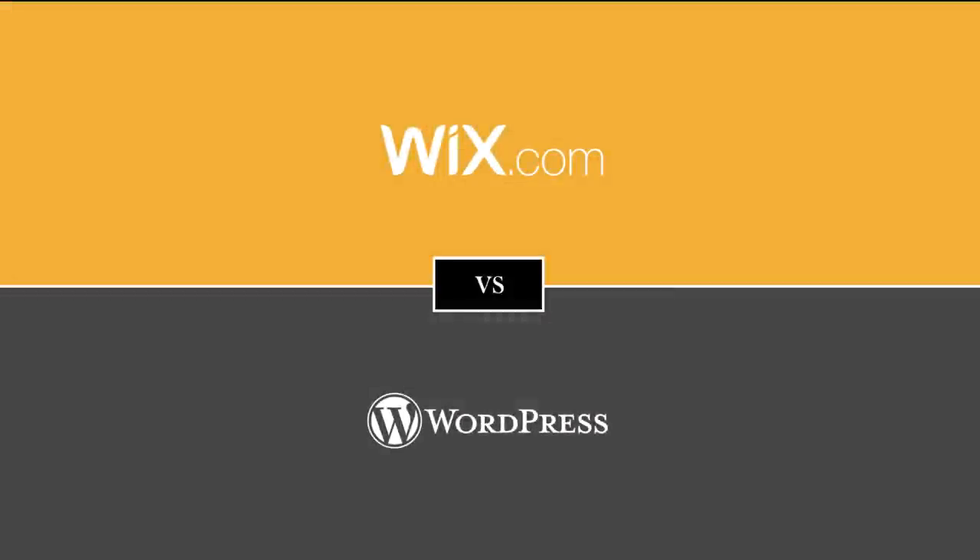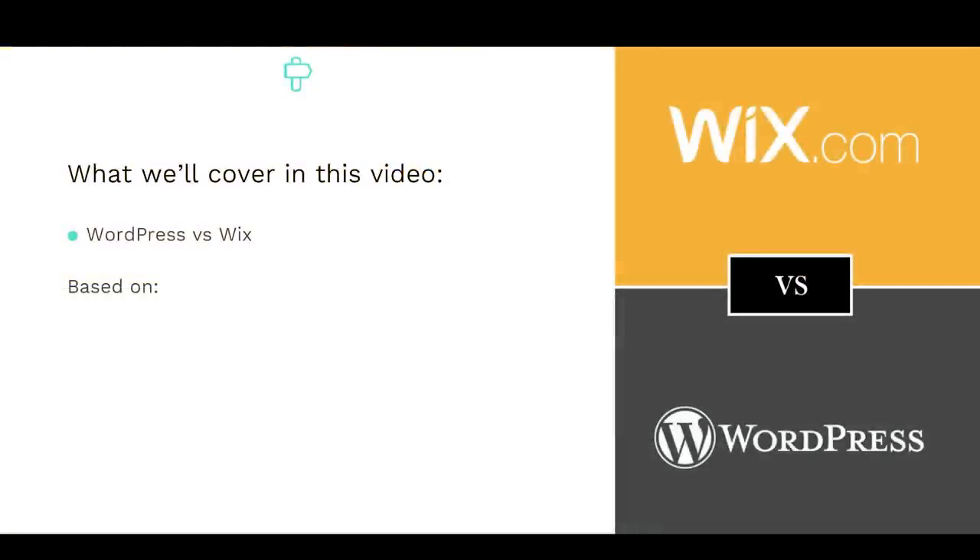In this video, we'll compare WordPress versus Wix to help you make an informed decision on which is the best platform for you. Specifically, we'll evaluate how they compare in terms of getting started, pricing, design and customization, and features, as well as consider where you're at, what your objectives are, and what you want to get out of creating a new website or blog. We'll wrap it up with a summary and explain when Wix is a better option than WordPress and vice versa, so stay tuned!